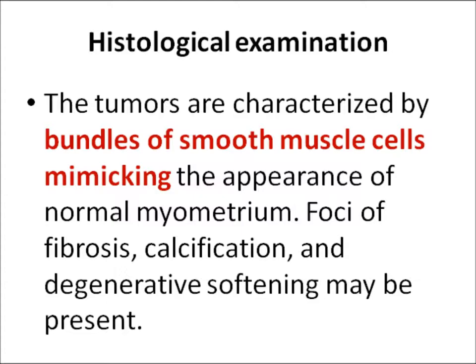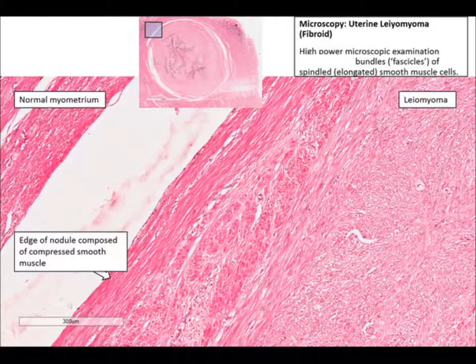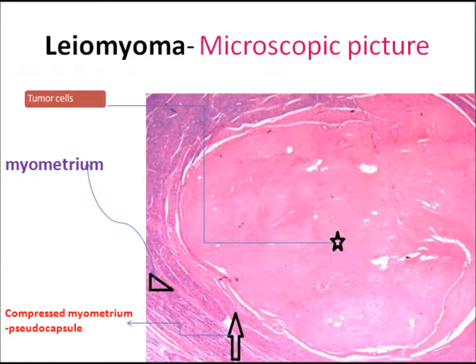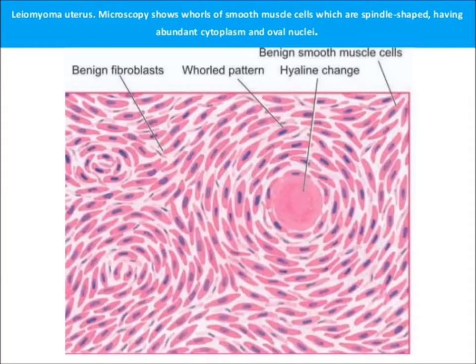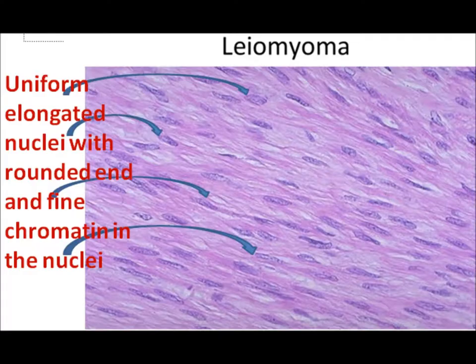Red degeneration is a complication of pregnancy and the patient presents with pain. On histological examination, these tumors are characterized by bundles of smooth muscle cells mimicking the appearance of normal myometrium. Foci of fibrosis, calcification, and degeneration may be present. Here is the microscopic view — you can appreciate the capsule, the leomyoma, and the normal myometrium. Inside is a leomyoma composed of smooth muscle bundles running in all directions.